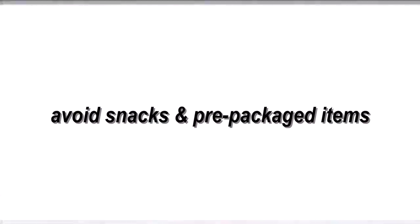My fifth and final tip is to not purchase a lot of snacky items or pre-packaged items. Those pre-packaged salads may be convenient and delicious but they are so expensive, and all those snacky items are really expensive too. If you can manage to just make snacks at home — apples and peanut butter, veggies and dip — those things are easy but less expensive. They're also a lot healthier than eating a lot of processed foods.